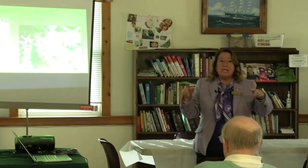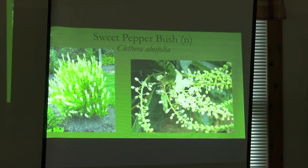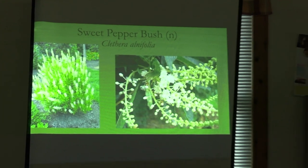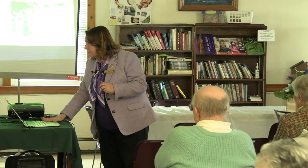Clethra — if you're ever driving around in late July or August, going by a damp area with the windows down and you go, 'What's that smell?' — it's clethra. It is a fantastic plant for pollinators. There's one called Sixteen Candles, and one that is sort of pink — not technically native, a cultivar — called Ruby Spice, and hummingbirds like it. It blooms in July and August and it doesn't mind damp.